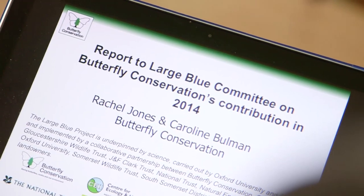The large blue was the first successful attempt anywhere to not just slow down but reverse the decline of a globally endangered insect species. And the work has also helped other declining wildlife.